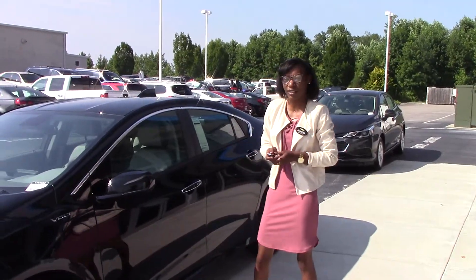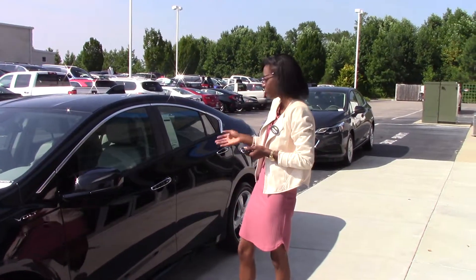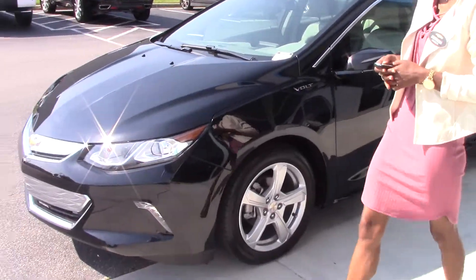Hi, I'm Marika Howard. I'm here at CumaFest of Chevrolet. I'm going to show you this gorgeous 2017 Chevrolet Volt.